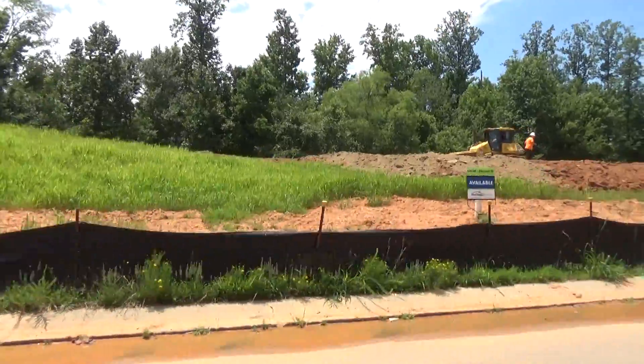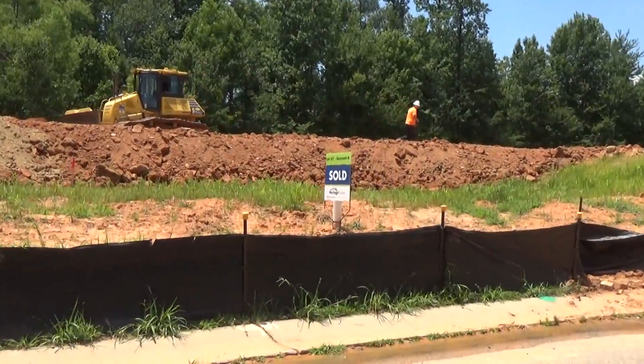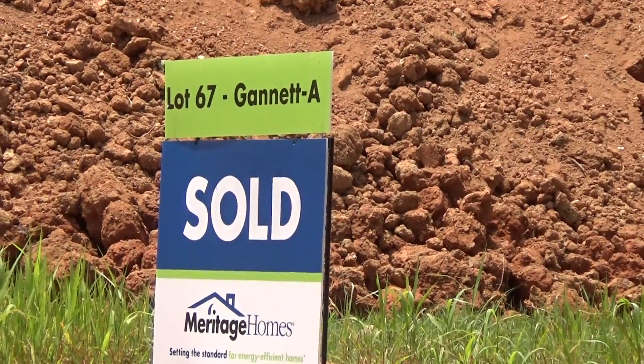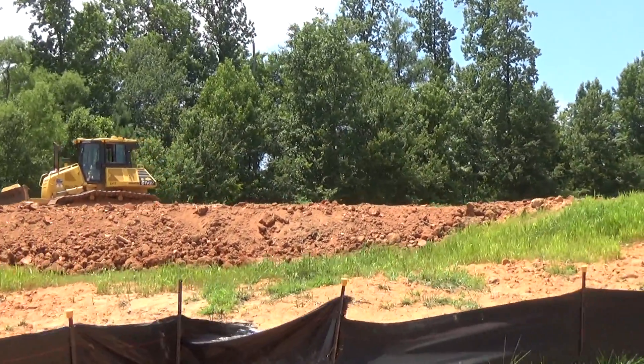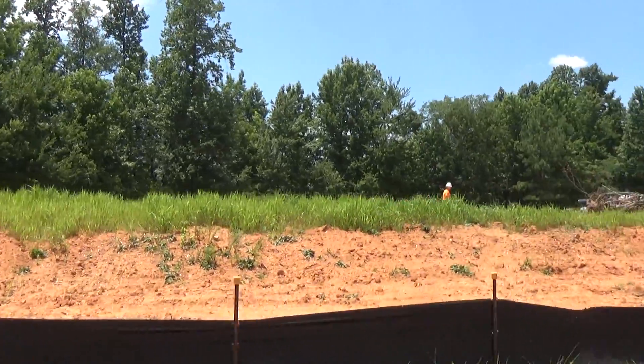Here's what's going on: they are not just letting you pick a lot. What they've done is they've picked a lot and they've put certain floor plans on them. For instance, that's the Gannett — it's sold, it's on that lot. You come in if it's available. They're selling about one a day, five to eight a week. They just opened. This will be sold out before you know it.